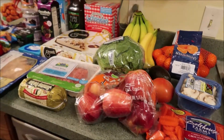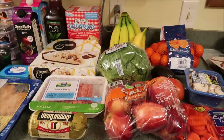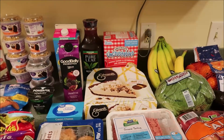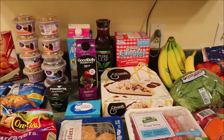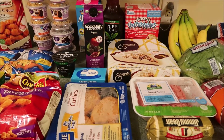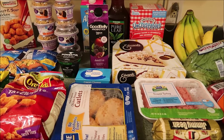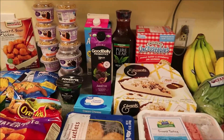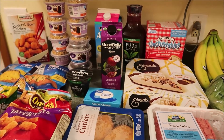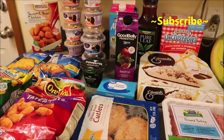Hi you guys, welcome back to our channel. If you're new, welcome. Did a little Walmart grocery shopping today and I have to say it was awesome because there was nobody in the store. Let me know in the comments down below — do you prefer shopping when it's really quiet in the store? Because I know I do. I don't like shopping when it's mobbed, it's just too crowded. It was awesome because it was so quiet in there, so I'm excited as you can tell.